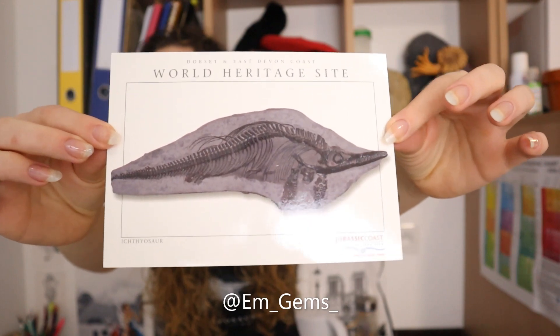I will insert some awesome pictures of other ones that people have found, and also Mary Anning was the first person to actually correctly identify the ichthyosaur, which is pretty cool. And some of her specimens are in the Natural History Museum in London if you'd like to go and see any of them.